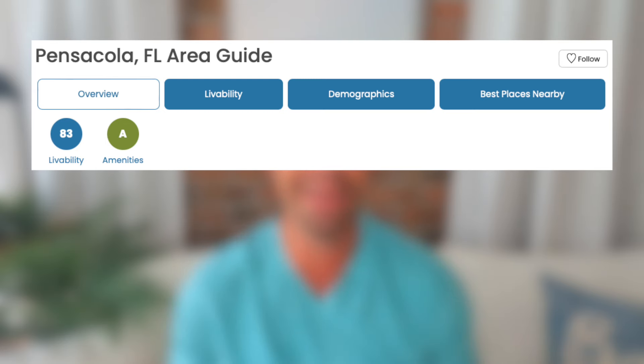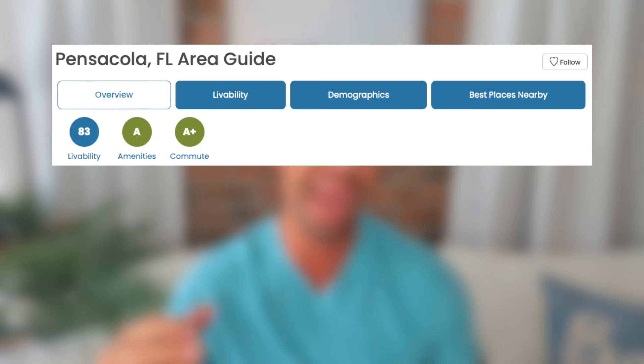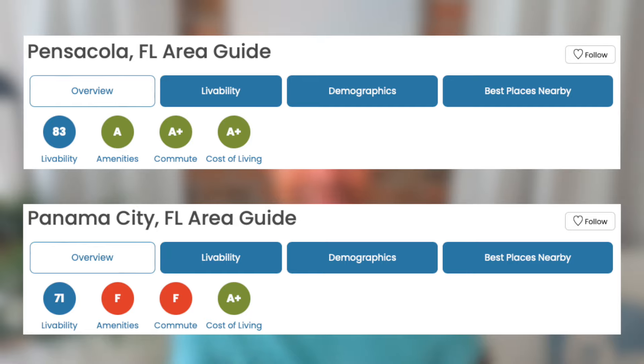Now let's compare those grades across a few different topics to see why Pensacola rates higher in livability than Panama City. First, amenities: Pensacola is graded an A, whereas Panama City is graded an F — and I guarantee if this were Panama City Beach, that number would be similar to Pensacola. Next, commute: Pensacola is graded an A+, whereas Panama City is graded an F. For cost of living, both cities come in at an A+ compared to the national average.